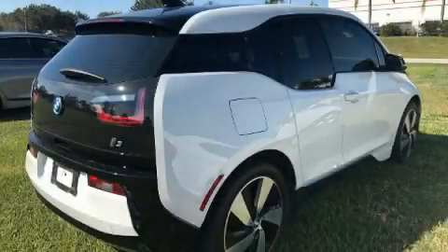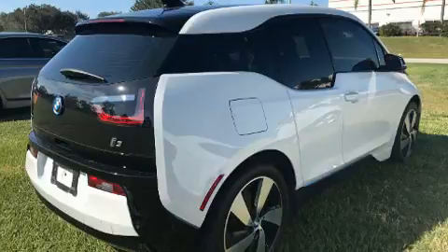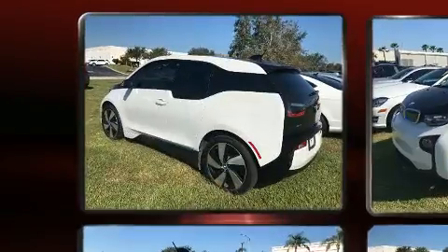The 2015 BMW i3. This four-door, four-passenger hatchback still has less than 25,000 miles.